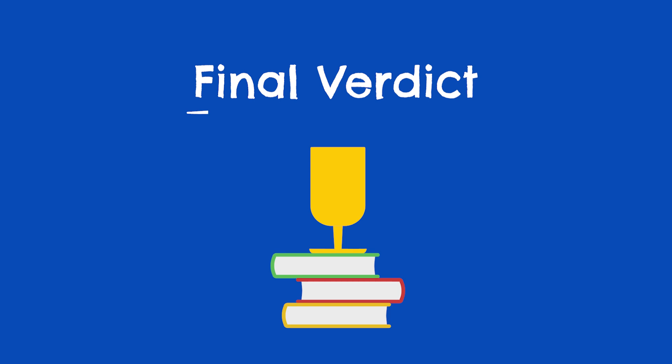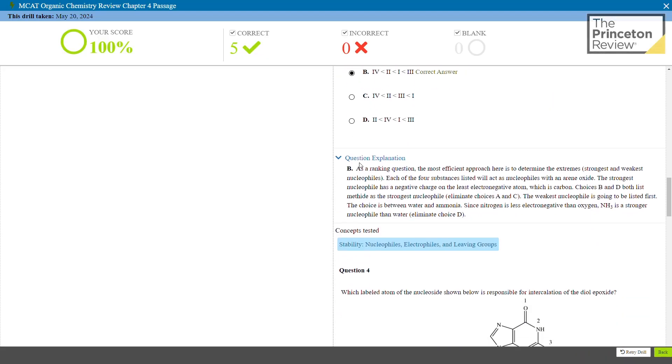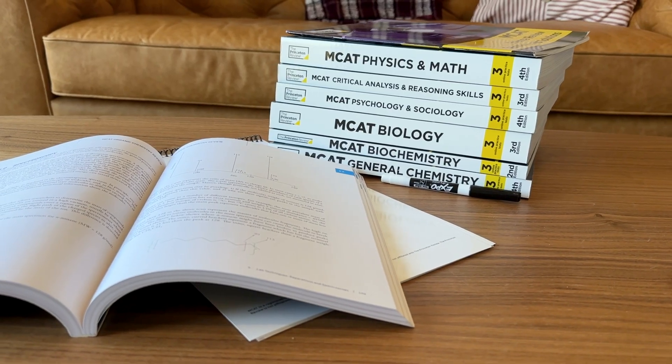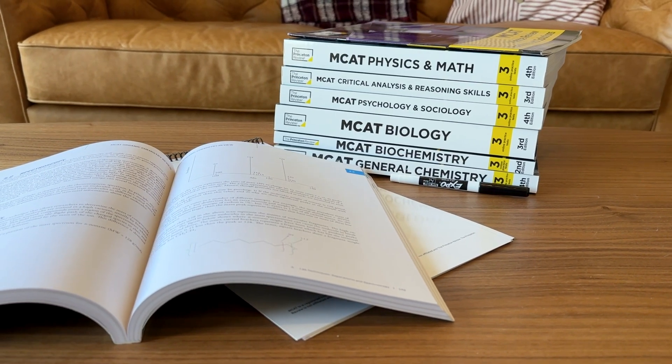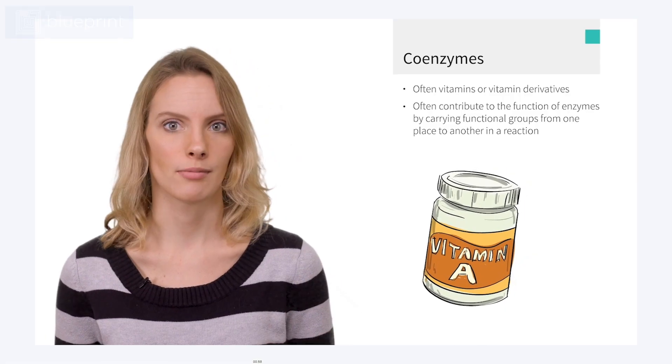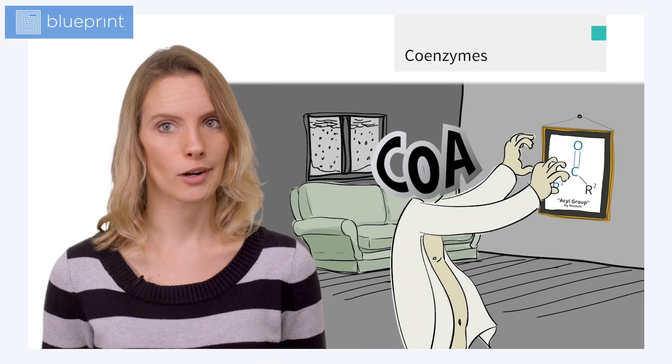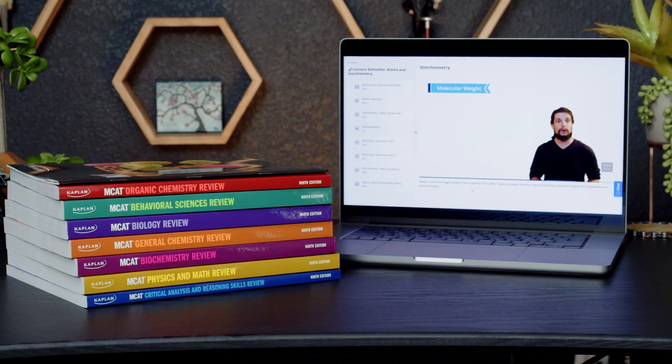That about does it for the details, so let's get to my final verdict. Among these three companies, you should be able to pick out some unique strengths that make one better suited for you than others. For Princeton Review, we think they're a great fit for students looking for a deep, immersive content review experience, or those simply looking for the best all-around deal — their self-paced course can usually be found for around $1,350. For visual learners looking for a self-paced course, go with Blueprint — their video lessons are amazing and the course structure is really cohesive. And for students who plan to make live classes a key component of their study plan, we really like Kaplan — they have the best live classes we've seen in MCAT prep.